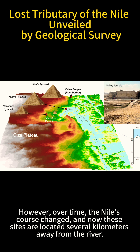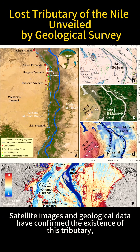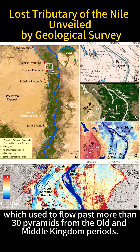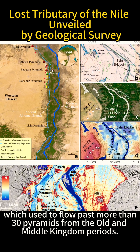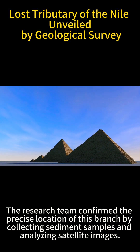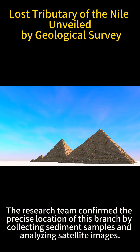However, over time, the Nile's course changed, and now these sites are located several kilometers away from the river. Satellite images and geological data have confirmed the existence of this tributary, which used to flow past more than 30 pyramids from the Old and Middle Kingdom periods. The research team confirmed the precise location of this branch by collecting sediment samples and analyzing satellite images.